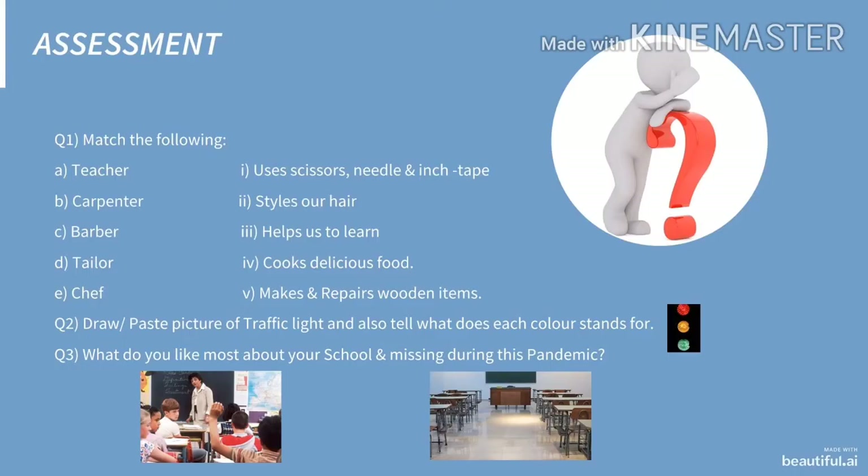Now it's time to see what you have learnt in today's class, so we come to the assessment section. Question 1: Match the following. On the left-hand side there are five helpers written, and on the right-hand side there are things related to them. You have to match the correct option. Question 2: Draw or paste a picture of a traffic light and also tell what each color stands for. You have to present the traffic light creatively and mark what each color stands for.